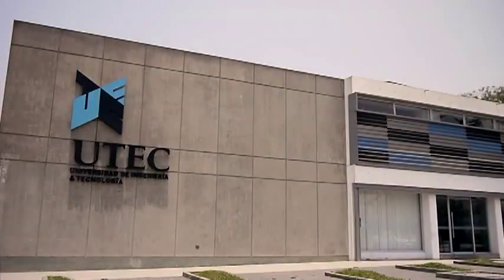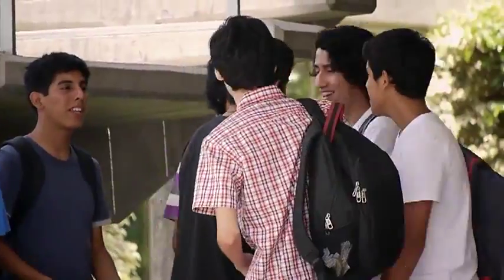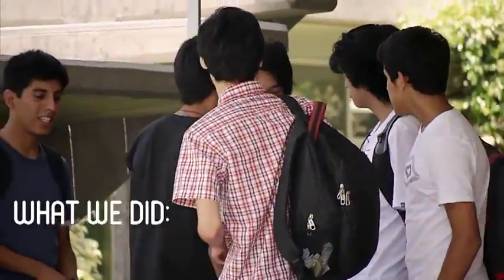UTEC, the University of Engineering and Technology, was about to open the application period for 2013, so they needed to call students' attention.